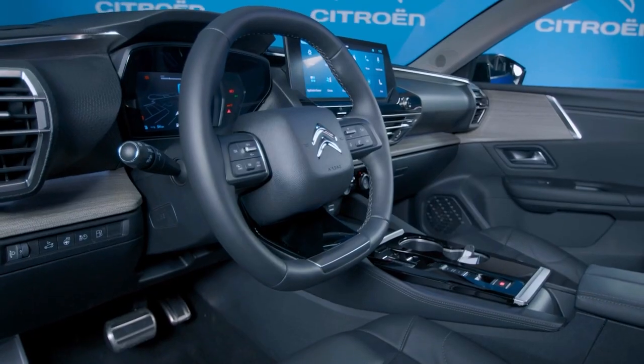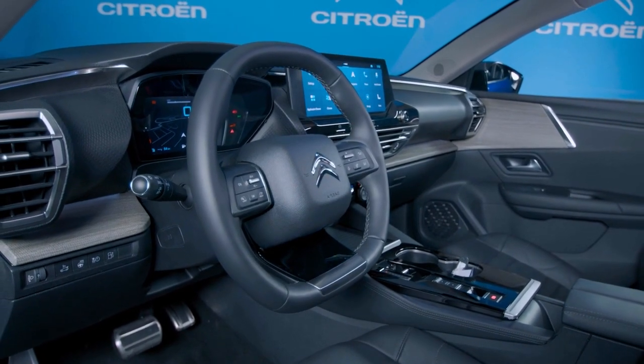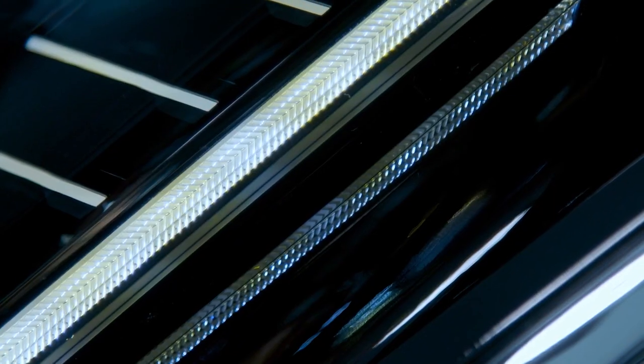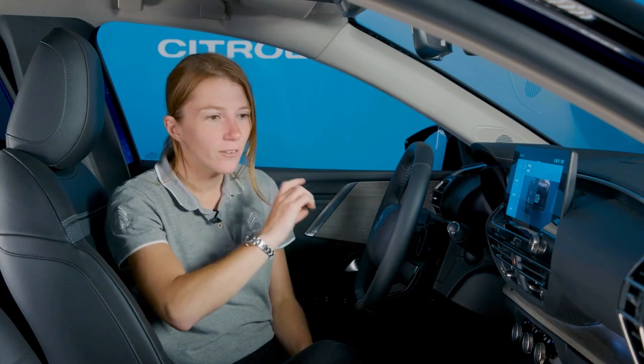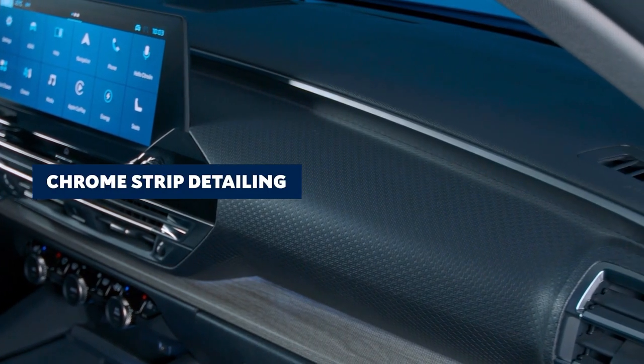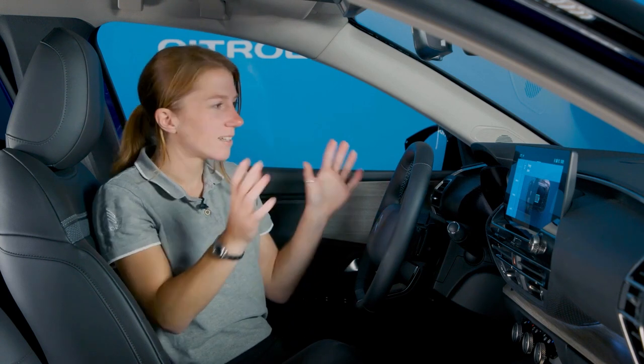Just like the exterior, the interior detail is subtle yet elaborate across all the surfaces, including this pattern on the dashboard which matches what can be seen on the front and rear lights. There's also some nice ambient lighting, and I love this chrome strip detail that runs along the top of the dashboard between the air vents. It's a really nice place to sit.